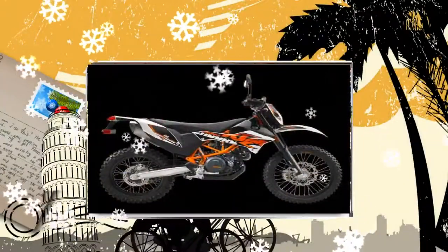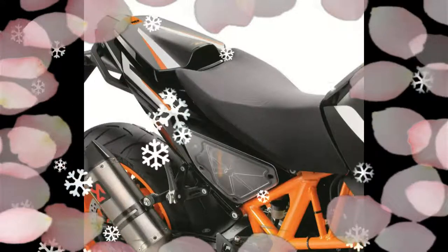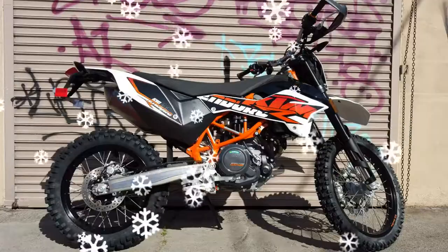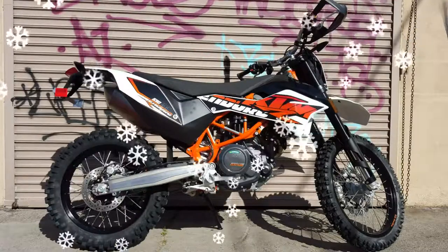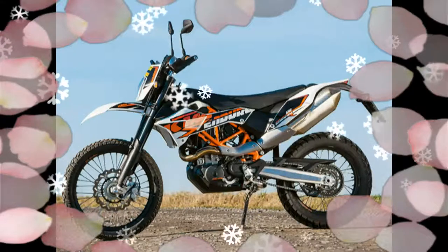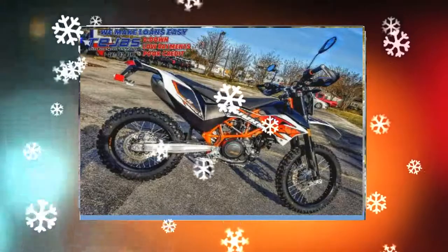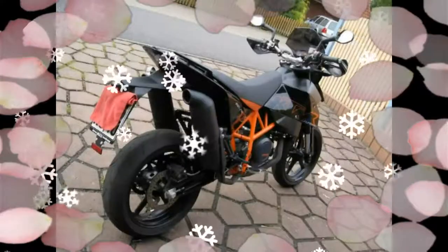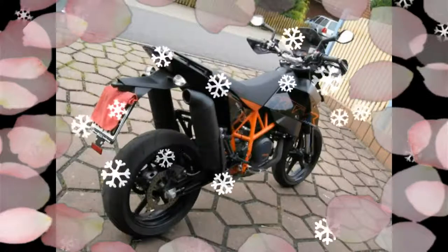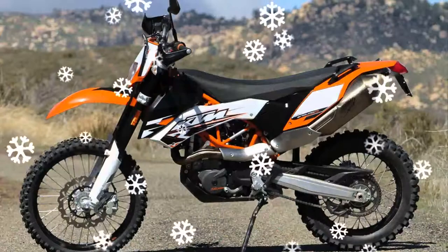Perfect workmanship and impressive details reflect the typical KTM philosophy. The KTM 690 Enduro R unites outstanding off-road qualities with unbeatable all-round ability, plus a shape radically optimized. It feels just as at home in the city and on rural roads as it does on gravel and tough terrain. KTM motorcycle.